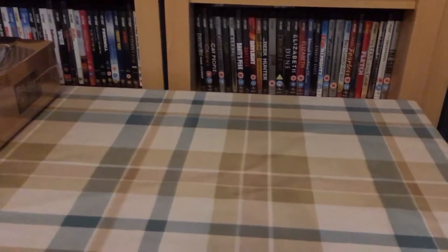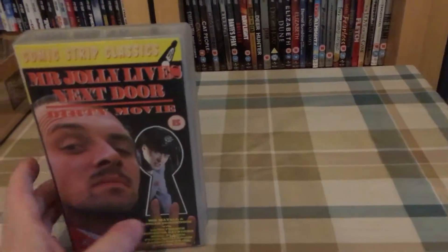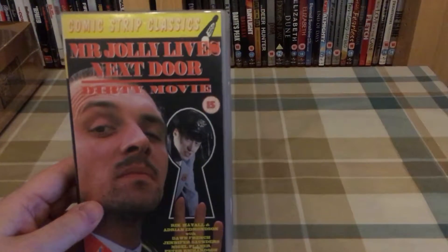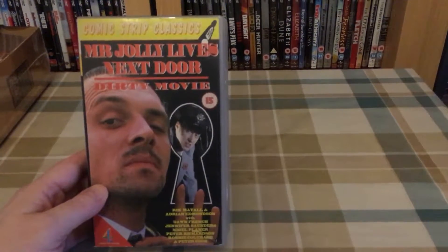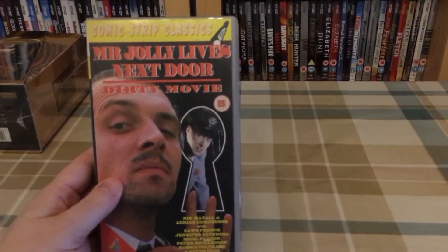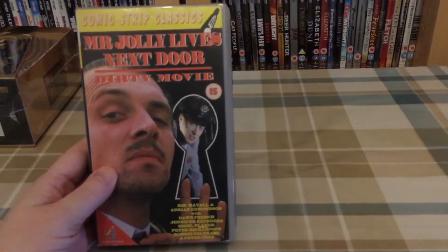Next on VHS I picked up the Comic Strip Presents: Mr. Jolly Lives Next Door and Dirty Movie. Mr. Jolly Lives Next Door is my favourite of the Comic Strip Presents. I saw this originally on TV in the late 80s — 88, 89, something like that. Ever since I've always been a fan of the Comic Strip Presents but Mr. Jolly was always my favourite. Found this in a charity shop the other day for 50p. There was a time before DVD was popular when these Comic Strip Presents VHS tapes were very valuable and sold very well on eBay.